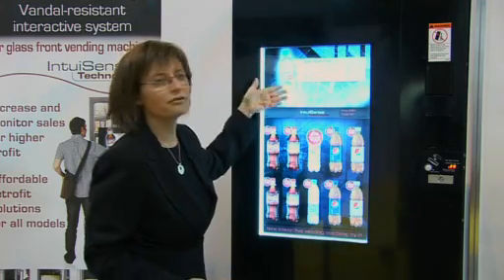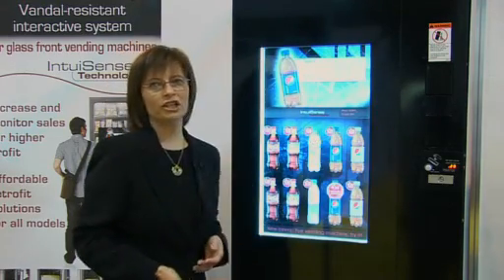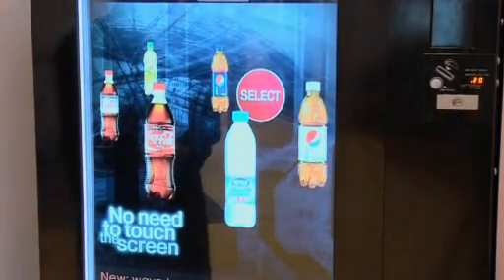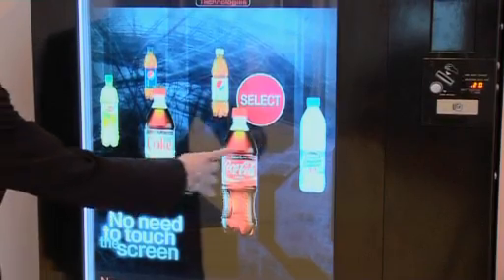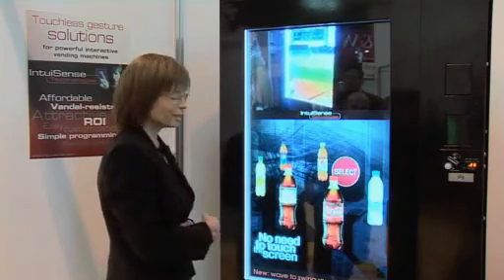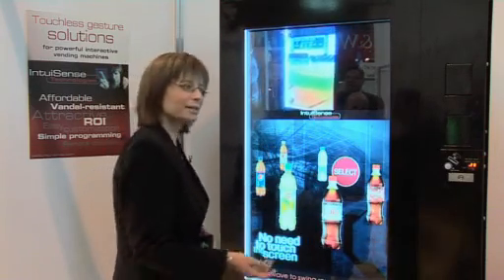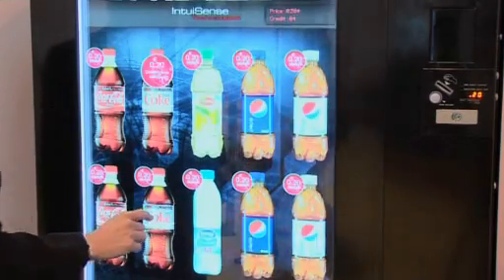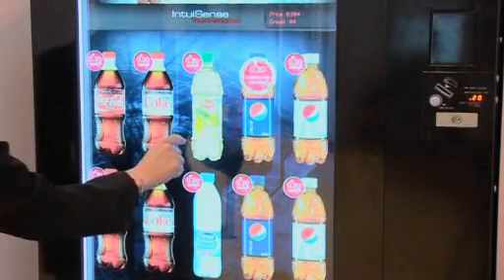It shows the product information when you make a selection, and you can change it as you want. As it is a touchless technology based on gesture recognition, you don't need to touch the screen — you can just wave your hand and the products move as you wave your hand. When you want to select, you just approach, the product is selected, and the product information appears.